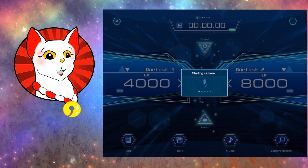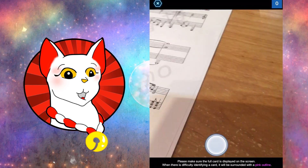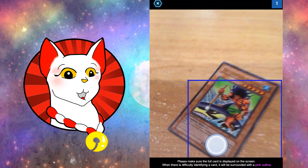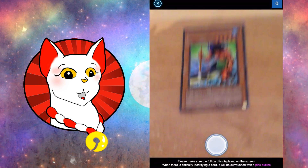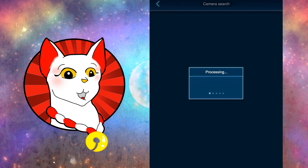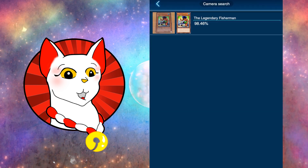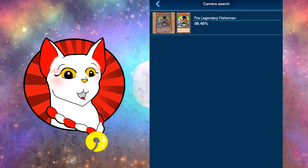Camera search. I have a lovely Legendary Fisherman here — let's take a picture. The app is 98% certain that this is the Legendary Fisherman. So if you look at the text of the older card — it's a first edition — it basically says when Umi is face-up on the field, the card is unaffected by any magic cards and cannot be attacked by your opponent's monsters.